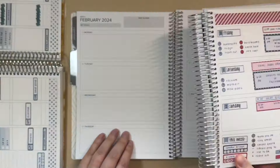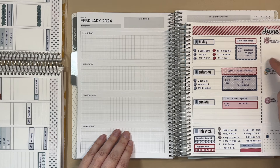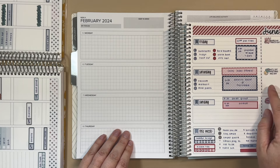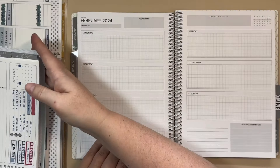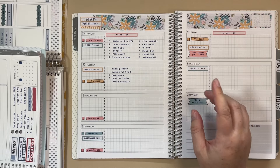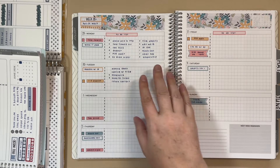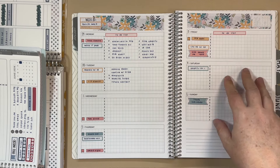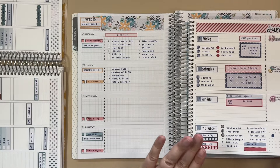Unlike the Erin Condren horizontal, it's just all grid space — there's no dedicated section over here, and I feel like I lost some planning space. The reason I had so much more room in this horizontal was because I made my own section: instead of using larger labels for events and appointments I used regular one-and-a-half inch width stickers, and that left me basically two columns for to-do listing. I absolutely loved how this turned out, and if I was going a horizontal route I would pick this over the Erin Condren horizontal.